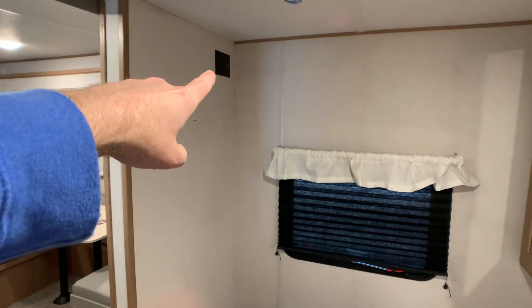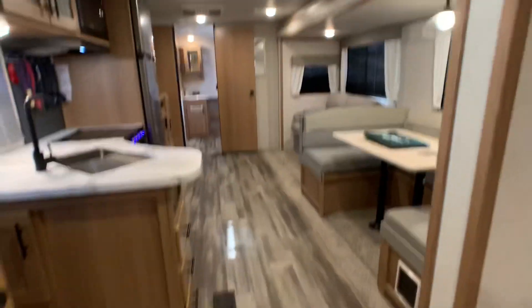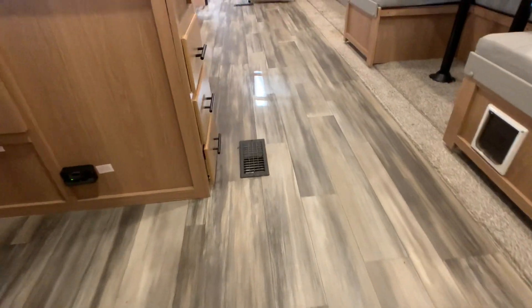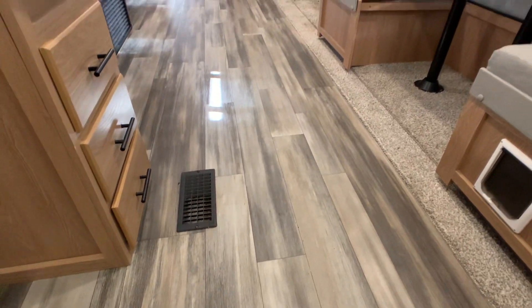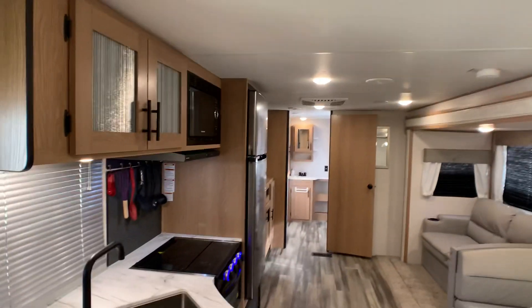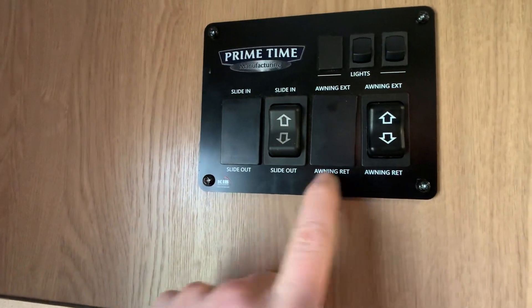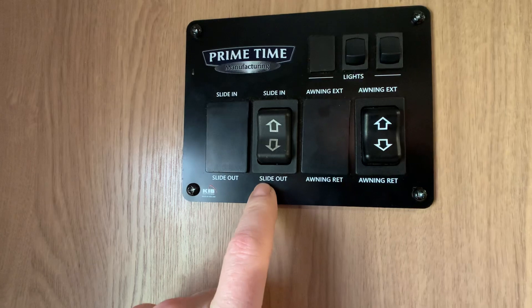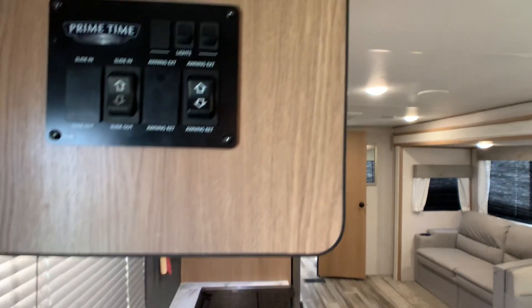Your TV would go right there and it's cable and satellite prepped, with a backer plate so you can put a mount right there. High-traffic areas have residential-grade vinyl flooring — that wood plank floor look. You've got the buttons for your 16-foot power awning and your slide-out button, and then your lights — easy to figure out.